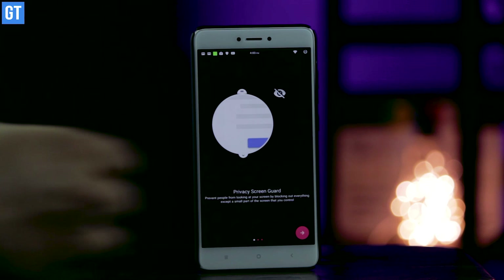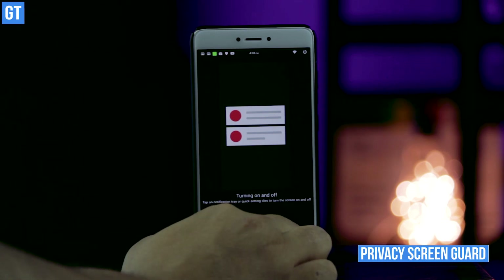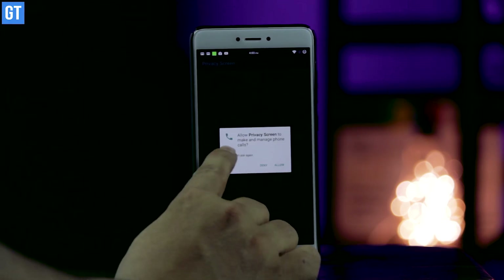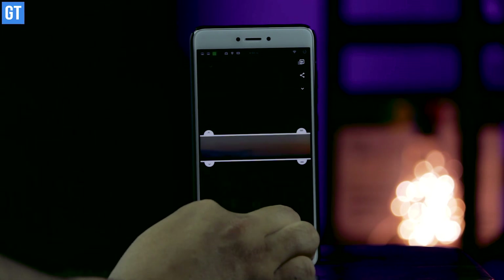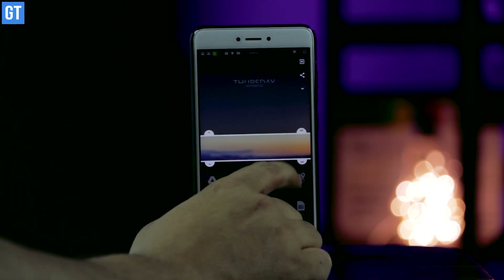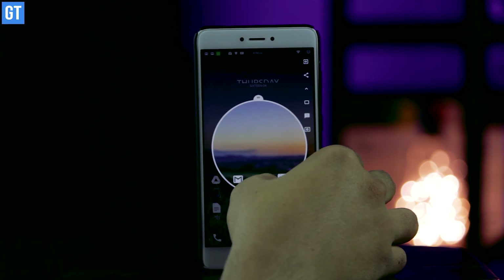The super annoying habit of your traveling companion peeking at your screen can be quickly fixed through this app, which goes by the name Privacy Screen Guard and Filter. This app overlays a dark screen over your display with only a tiny inch of the screen visible. If you think your neighbor isn't getting the message, you can darken the screen even more — at narrow viewing angles they won't be able to read anything.